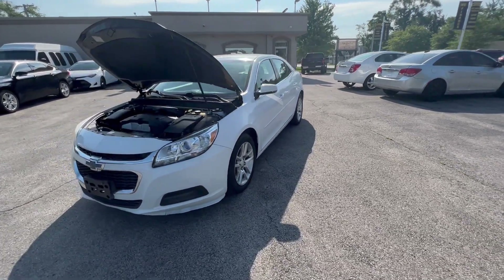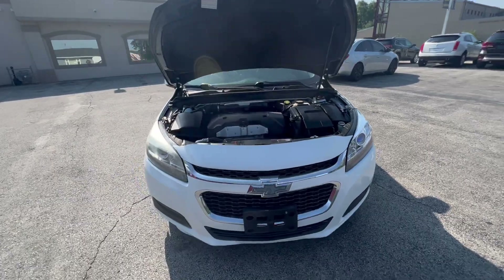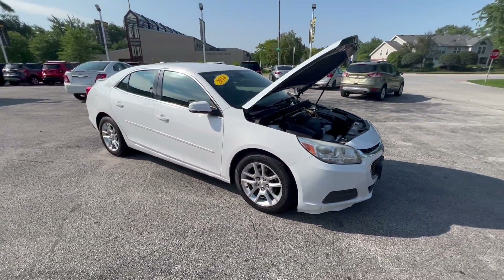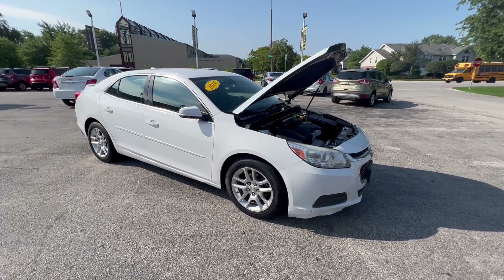Hi everyone, I'm Ed from Mr. C's Automart, bringing you another one of our new arrivals — a 2014 Chevy Malibu LT. It's a white Malibu LT.